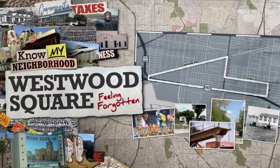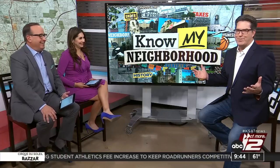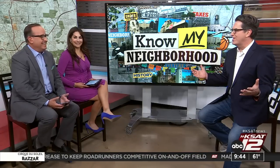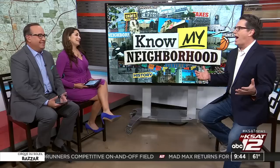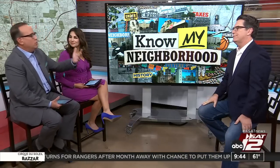We here at KSAT are always trying to find ways to connect with our community. So today, we're kicking off a new multi-platform project called Know My Neighborhood. It's going to focus on different neighborhoods around the city. Joining us this morning is our Steve Spreaster. Thanks for joining us — I'm happy to be with you guys. I'm really excited about this project.